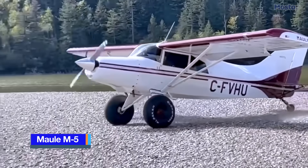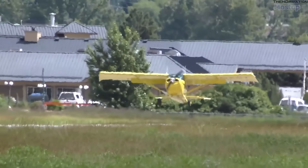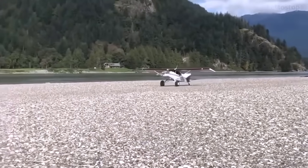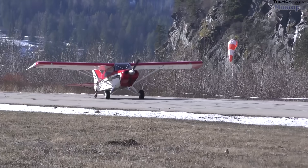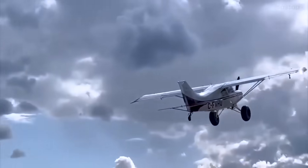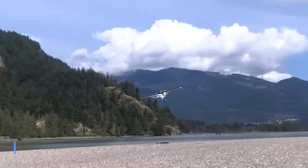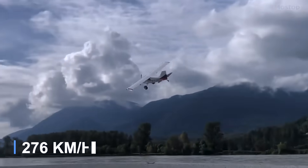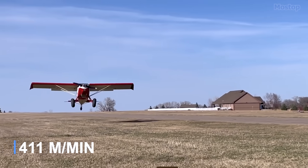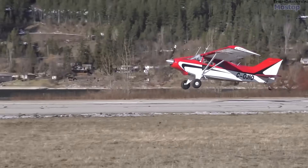Maul M5. With a take-off and landing distance of just 50 feet, the Maul M5 is an impressive American four-seat cabin monoplane designed and built by the Maul Aircraft Company. The M5 features a high-wing braced monoplane design with a steel tube and fabric construction, along with a cantilever tailplane and a single fin and rudder. It is equipped with fixed tailwheel landing gear and an enclosed cabin that provides two rows of side-by-side seating for the pilot and three passengers. Powered by a 210-horsepower engine, the Maul M5 boasts a maximum speed of 172 miles per hour, a range of 550 miles, and a rate of climb of 1,350 feet per minute. This combination of short take-off and landing distances, speed, and range makes the Maul M5 a versatile and capable aircraft for a variety of aviation needs.